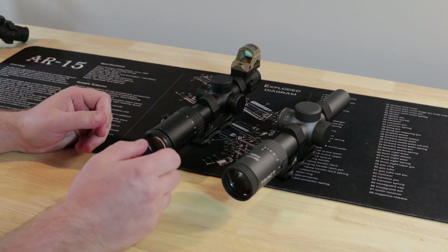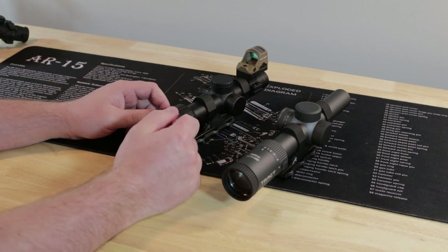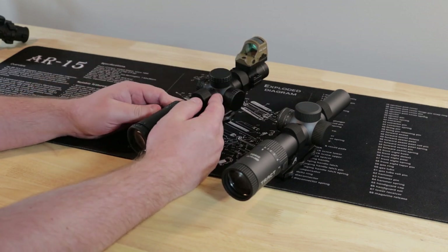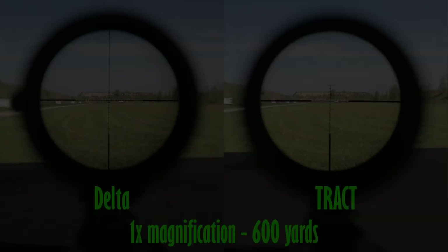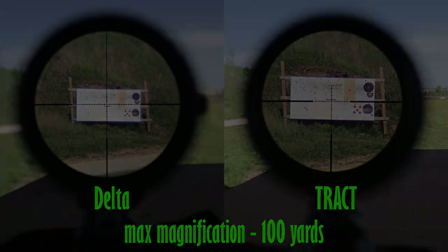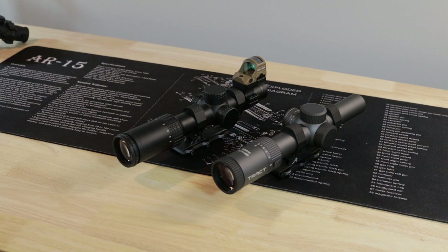Getting into the glass and body: from a blurry spec sheet I found on the Delta website, the field of view is quoted at 116 feet at 1x for the Delta versus 105 for the Trakt. But looking at pictures taken at 100 yards, I was not able to see much of a difference — they both look very close if not identical. Eye box is very usable on both and I had no issues when actually shooting.